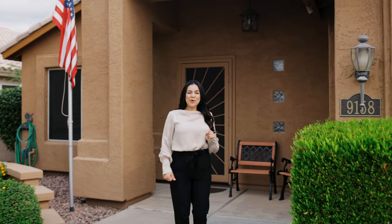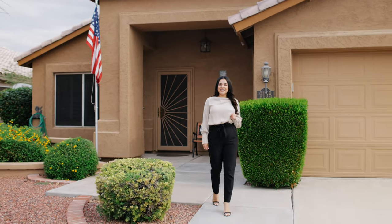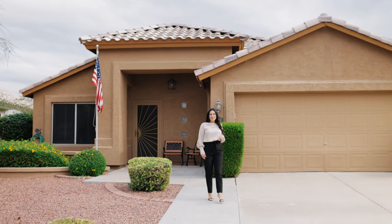Are you ready to make this home yours? My name is Andrea Garcia with Keller Williams Sonoran Living. Contact me today to schedule your private tour.